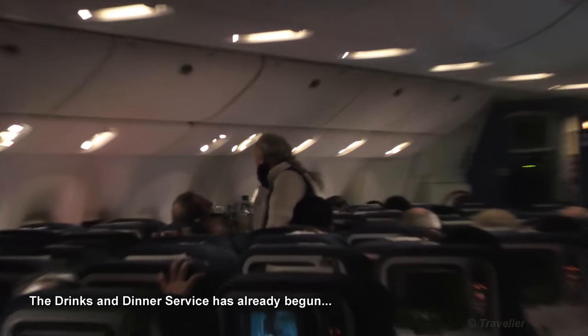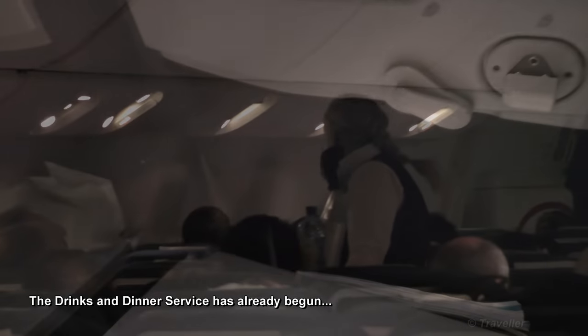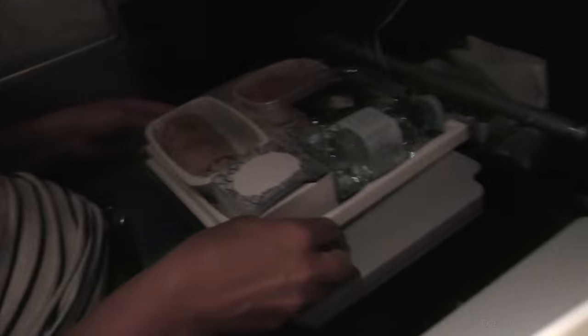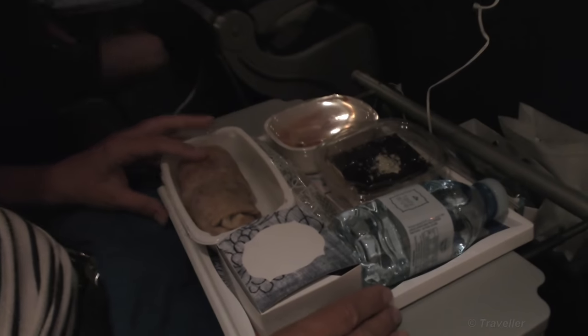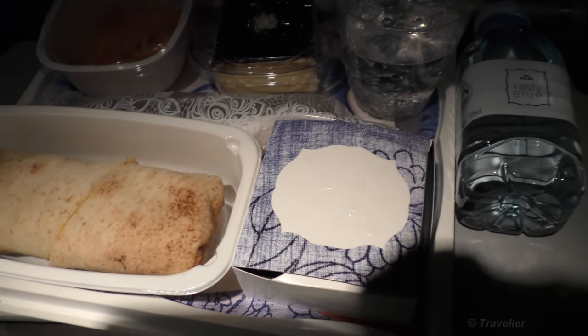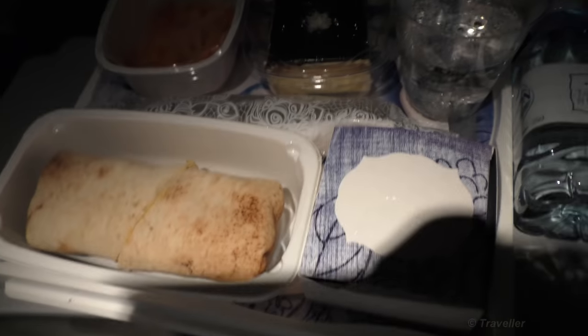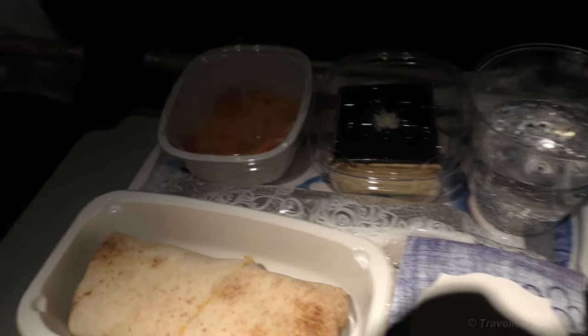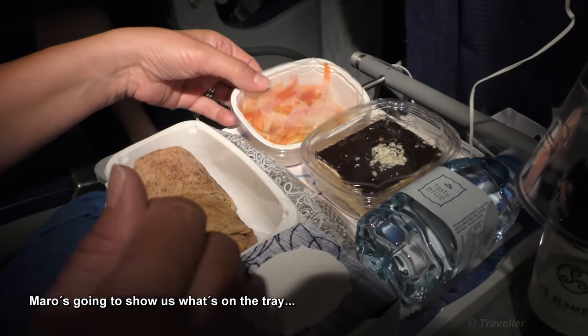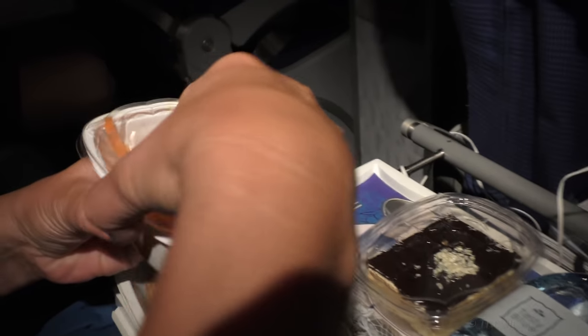The drinks trolley is on its way. We're just about to go to the toilet but the dinner service has started already. We've just been served our meal. It's a cold meal, and I believe we don't even get breakfast on this flight as far as I remember. Maro is going to present us with the meal step by step. Here we have a starter — salad.